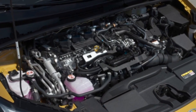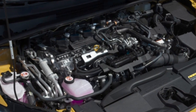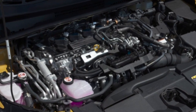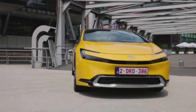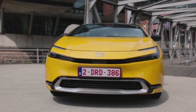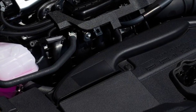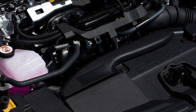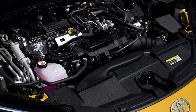The new Toyota Prius is the first vehicle to utilize both the TNGA 2.0 liter engine and the third generation of Toyota's plug-in hybrid system, which has benefited from continuous improvement since the first plug-in hybrid Prius was launched in 2012. The engine has increased displacement compared to the 1.8L unit used on the previous generation and achieves a very high 41% thermal efficiency.